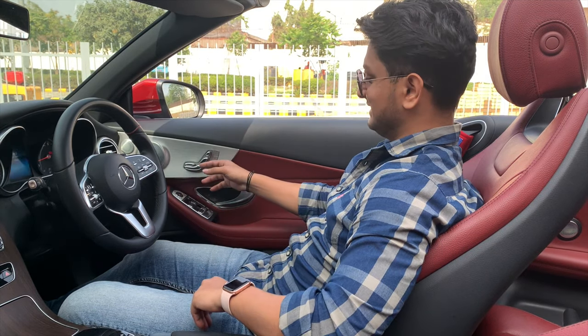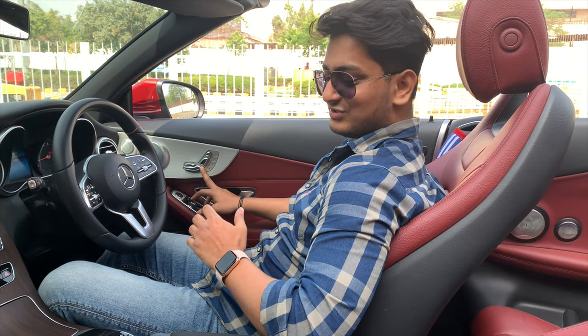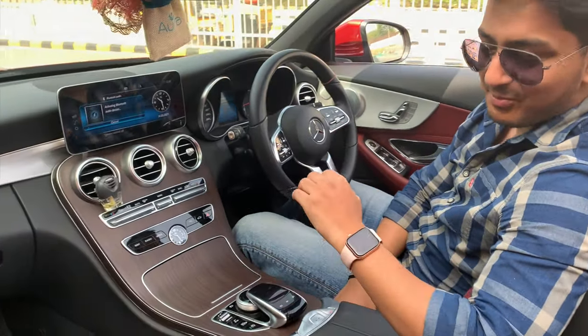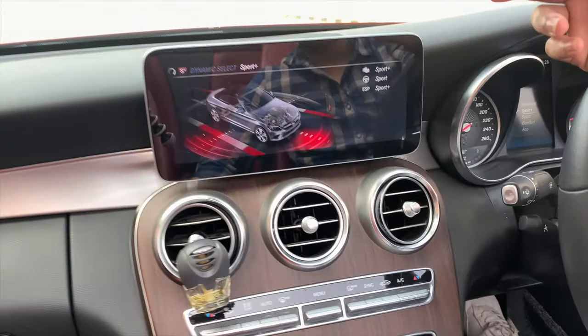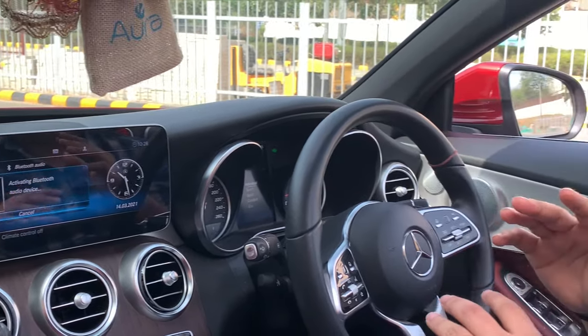These are the safety features. There are also electronically adjustable seats — you control them from your hand. On the display, the first thing is the drive modes: eco mode, comfort mode, sport mode, and sport plus. Each mode changes how the car performs.